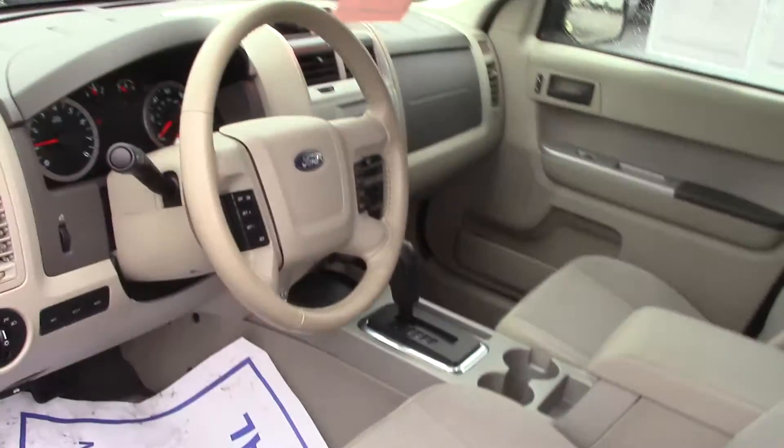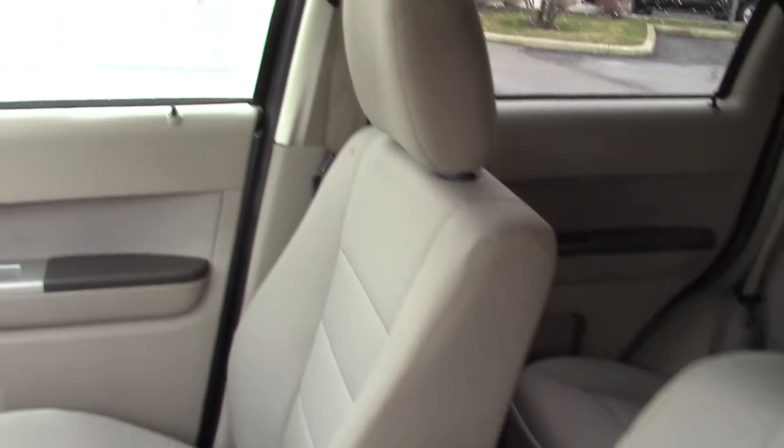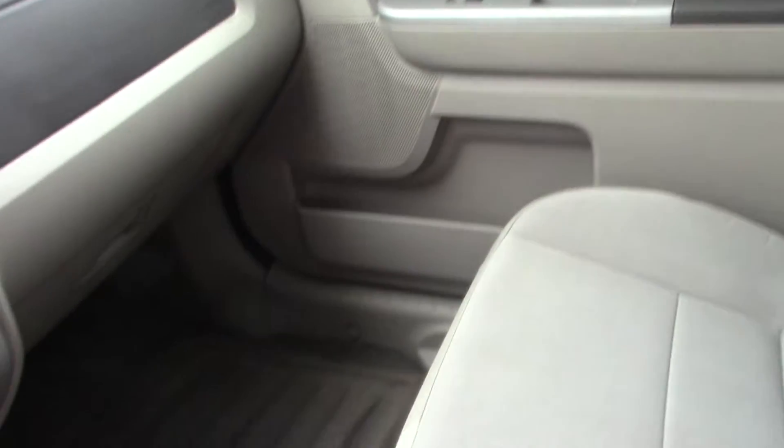Take a look on the inside. It is the XLT trim level, so it comes with a nice cloth interior. The interior looks to be in really, really good condition. Floor mats are in nice shape.